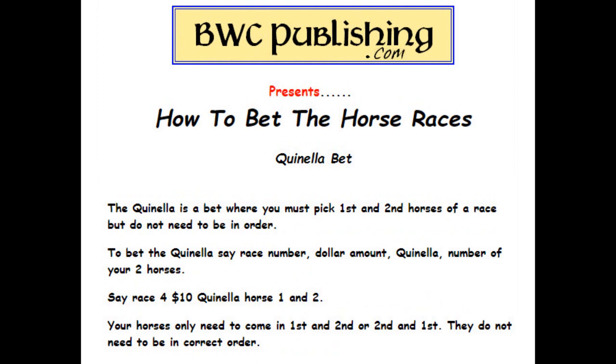The quinella is a bet where you pick the first and second horses of a race, but they don't have to be in the correct order you picked them. When you go up to the window, say: race four, $10 quinella, horse one and two. Your horses need only come in first and second, or second and first — you don't have to be in the exact order they finished in.